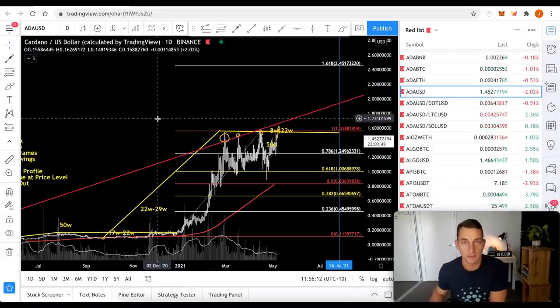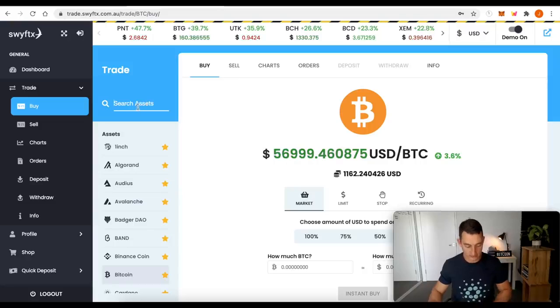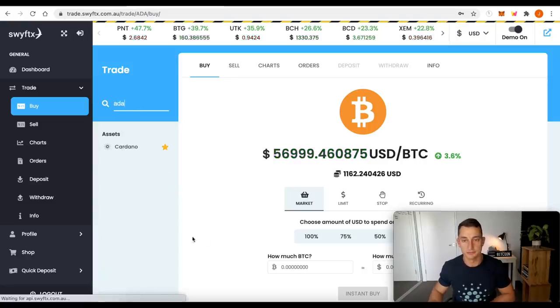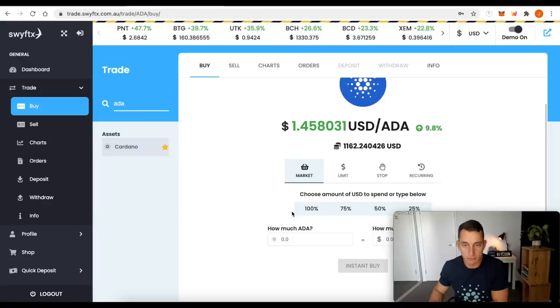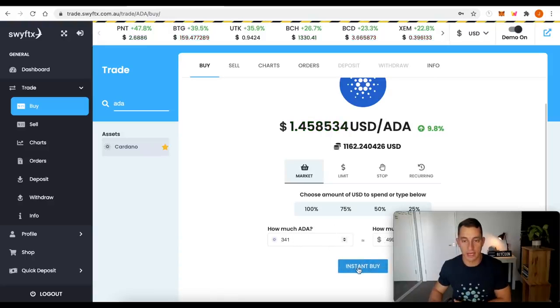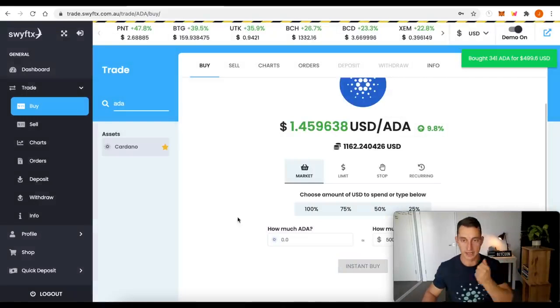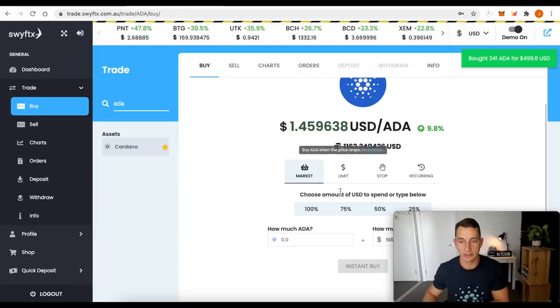I'll wrap that video up there. I'm excited for Cardano, if you couldn't already tell. I have it in our demo portfolio here on SwiftX — ADA, Cardano. I'm going to purchase $500 worth of this while I'm on here. That gets us $341 ADA. I have about $1,500 left in this account. Instant buy, confirm — and we've just added it to our portfolio. We now have another 341 ADA.